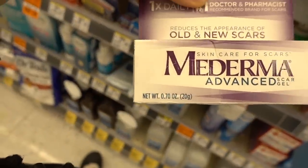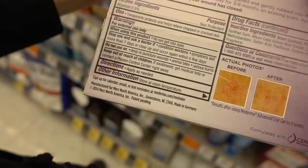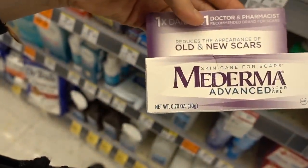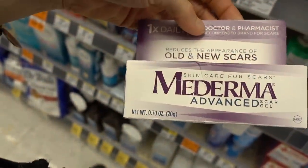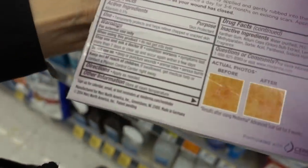Mederma, unfortunately, with the onion extract — a study actually showed it made scars appear redder and more irritated. So I wouldn't do Mederma.